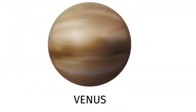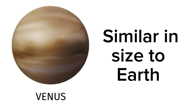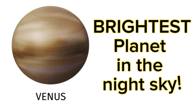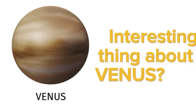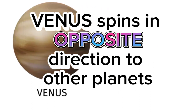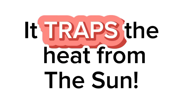The second planet is Venus. Venus is similar in size to Earth but it is very different. After the Moon, Venus is the brightest object in the night sky. Venus has no rings and no moons. Venus spins in the opposite direction to other planets. Venus is the hottest planet in the solar system because it traps heat from the Sun.